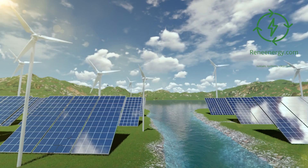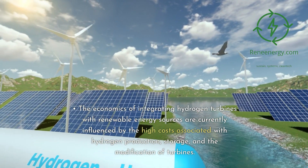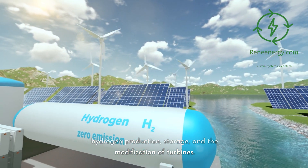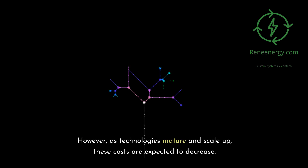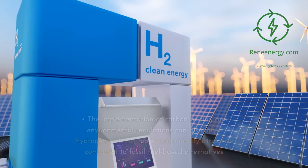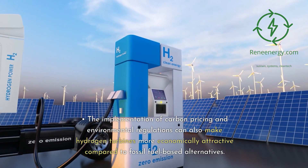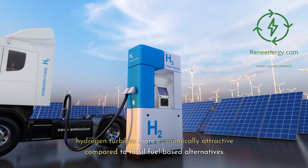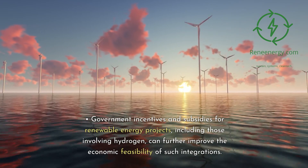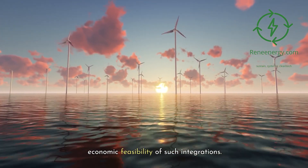Economic aspects: The economics of integrating hydrogen turbines with renewable energy sources are currently influenced by the high costs associated with hydrogen production, storage, and the modification of turbines. However, as technologies mature and scale up, these costs are expected to decrease. The implementation of carbon pricing and environmental regulations can also make hydrogen turbines more economically attractive compared to fossil fuel-based alternatives. Government incentives and subsidies for renewable energy projects, including those involving hydrogen, can further improve the economic feasibility of such integrations.